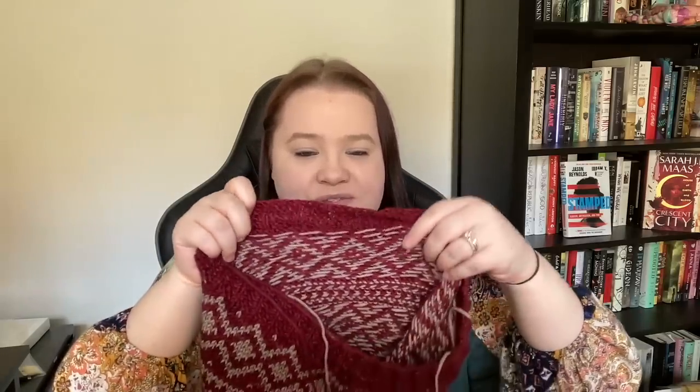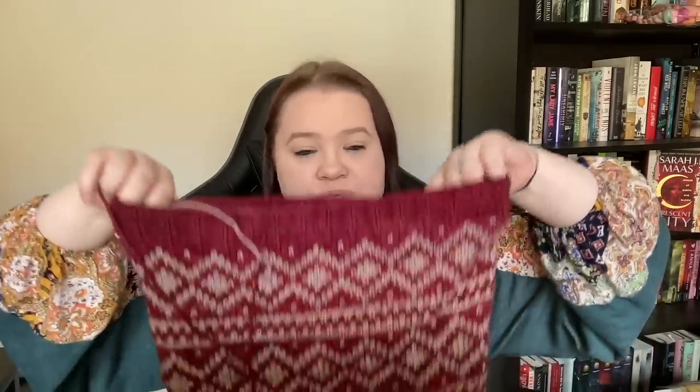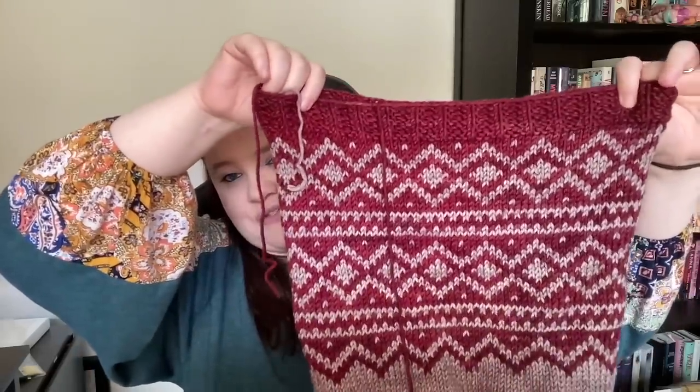I'll flip the shrug to show you the back of the colorwork — seeing those floats is just fun. It creates an almost double thickness of fabric, so the squish is fantastic. This is going to be so good.